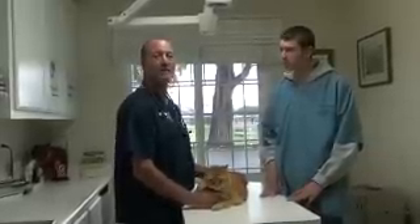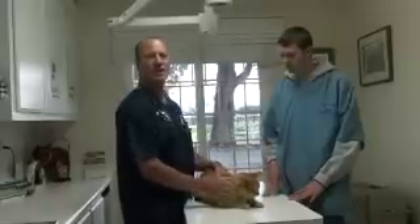Last July, Baxter came in and said I was pulling all the hair from beneath, from on his abdomen and his hind legs. He's itching and itching and itching.